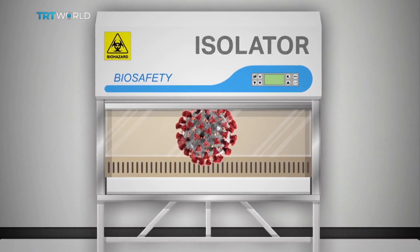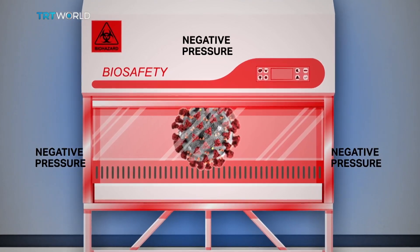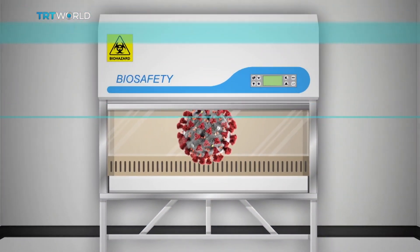The glove box is held at negative pressure to the lab, and the lab is held at negative pressure to the room outside. So if there is a leak, the air only flows one way: in. All labs are inspected regularly for even a pinhole-sized leak.